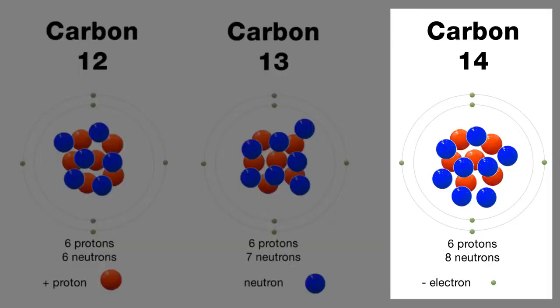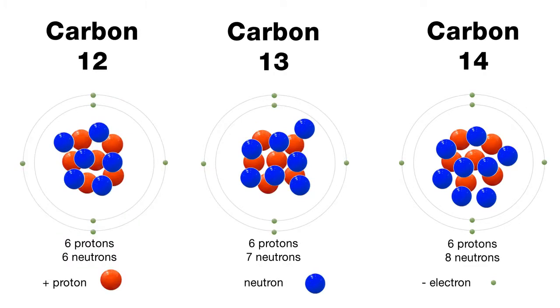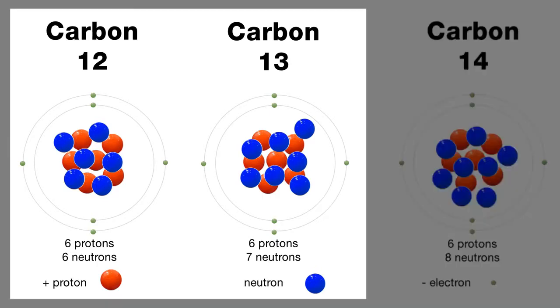Carbon-14 is radioactive with a half-life of about 5,000 years, so that's not interesting because we're talking about 4 billion years here. The stable isotopes are carbon-12 and carbon-13.